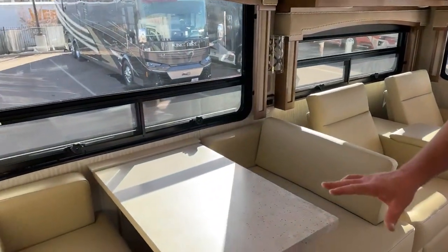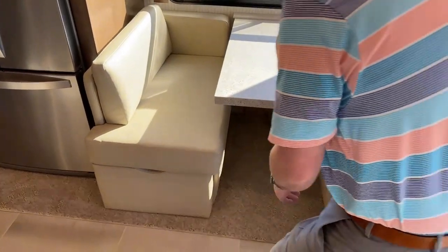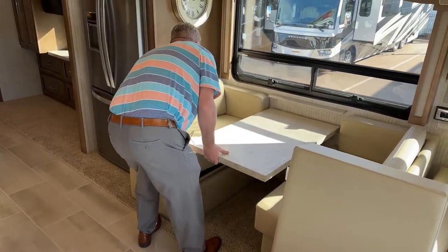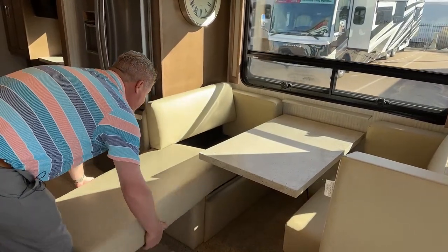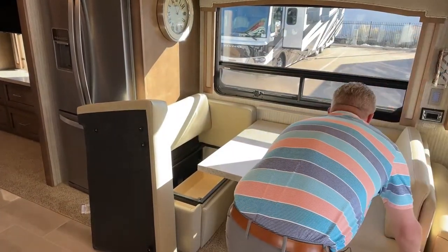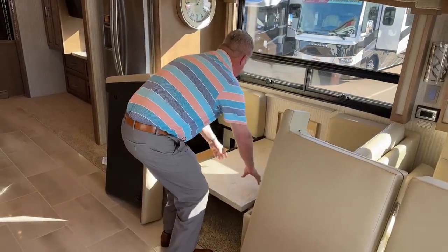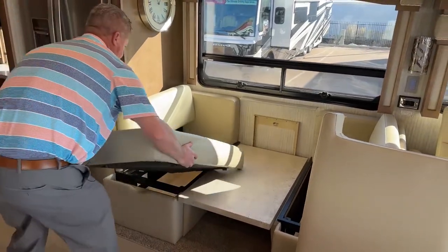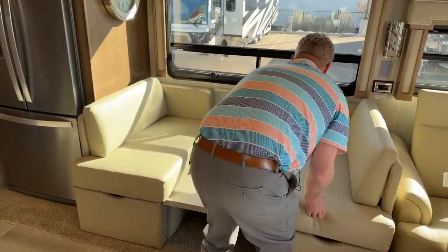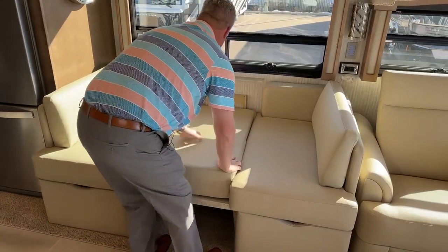On the table here, this is actually a sleeper dinette. The nice thing about this is you put down the cushion underneath and remove the arm, then push it straight down. You've got to have these little support guys up here first, then push those in and push it straight down. Then you put those pieces back in, put the center cushion in, and you've got a bed.